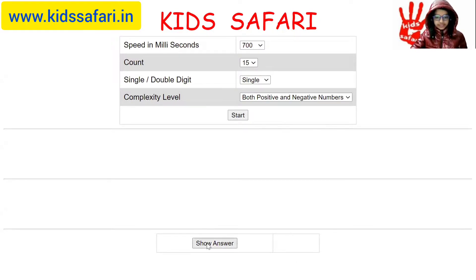I believe the answer is 10. Let's check. Indeed it is. I will try another.